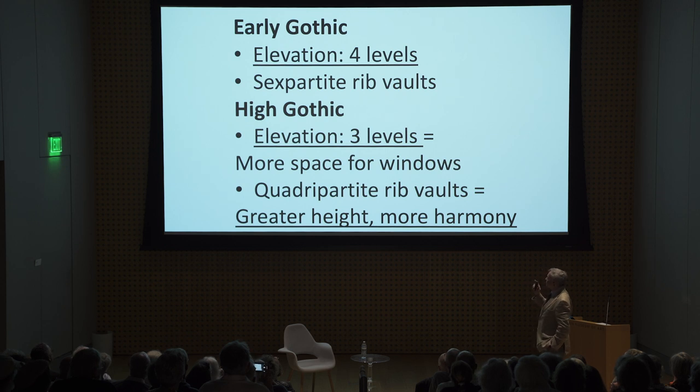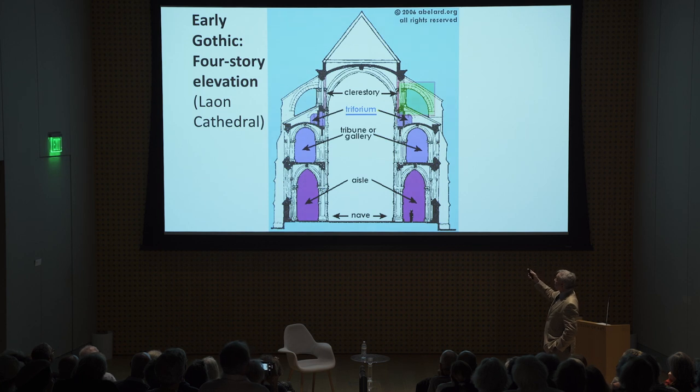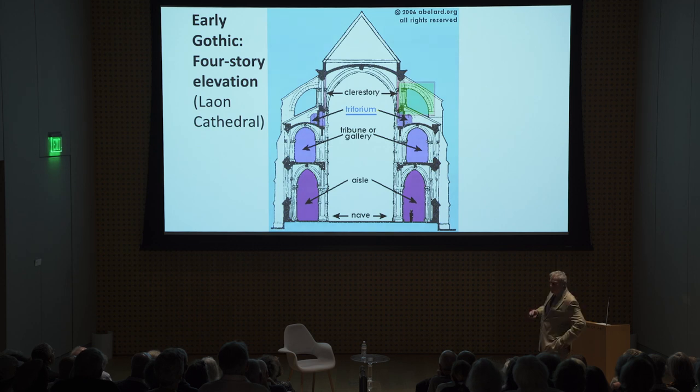Another change in the Gothic style: the very early Gothic had elevations of four levels, and the vaults had six parts — six ribs. High Gothic reduced this to three levels and quadripartite, four-part rib vaults. Those changes allowed the builders to create even higher cathedrals, bigger windows, and more harmonious infrastructure. The four-story elevation shows, from bottom to top: the side aisles, then the tribune or gallery, then the triforium — which is somewhat hidden — and finally the clerestory at the highest level, which is where the windows typically were.